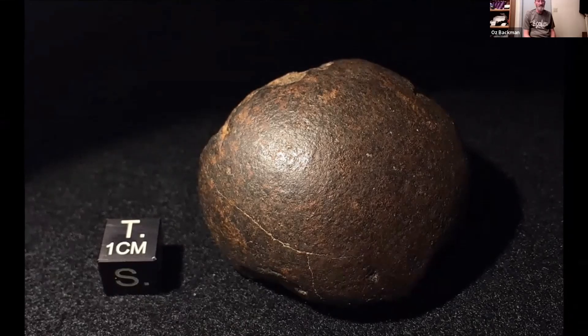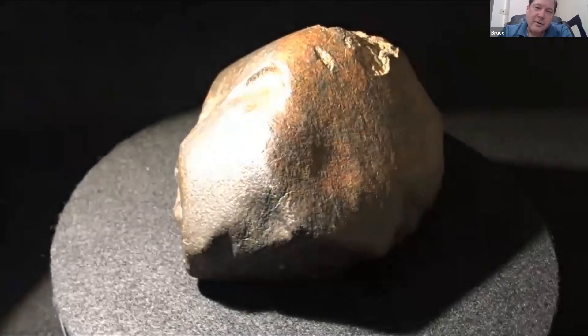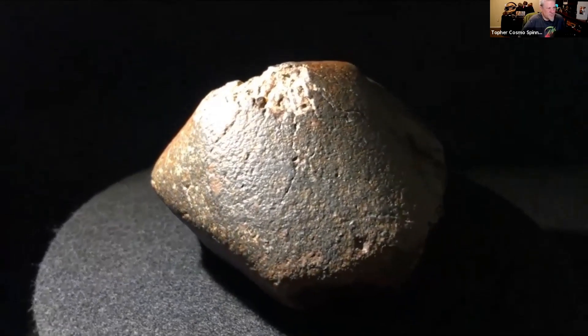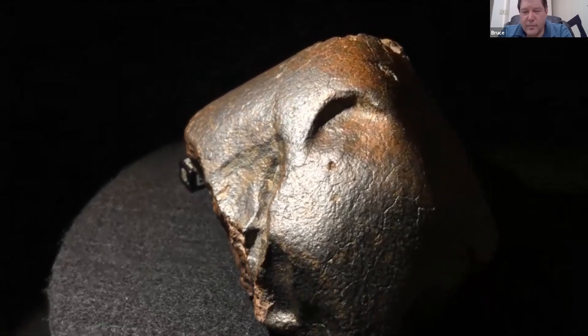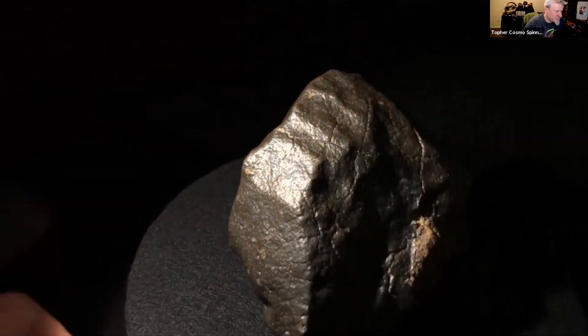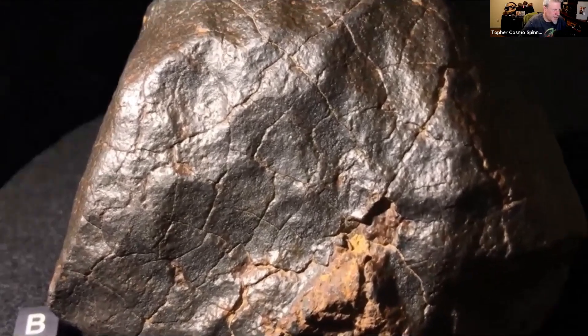And this is the second piece I want to show. The stone weighs 1.4 kilograms and is also a very nice oriented NWA chondrite. You can see it shows a very nice conical form — it's clearly a nose cone. It shows elongated regmaglypts on that side, and look at the deepness on the other side — wonderful radial flow lines. Here you can see the regmaglypts pointing to the flight direction. And look here — the frothy crust and great contraction cracks.